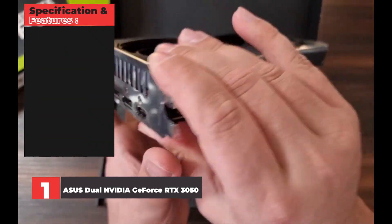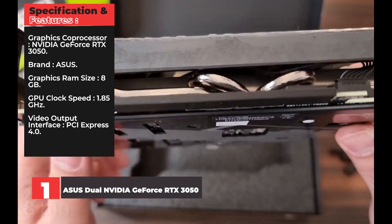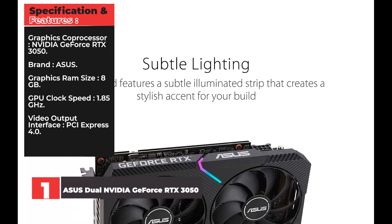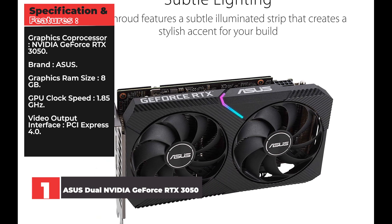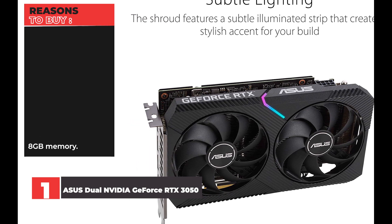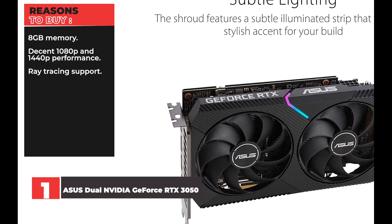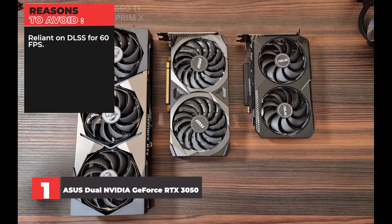Specifications: Graphics Coprocessor: NVIDIA GeForce RTX 3050. Brand: Asus. Graphics RAM Size: 8GB. GPU Clock Speed: 1.85GHz. Video Output Interface: PCI Express 4.0. Reasons to Buy: 8GB memory, decent 1080p and 1440p performance, ray tracing support. Reasons to Avoid: Reliant on DLSS for 60fps.